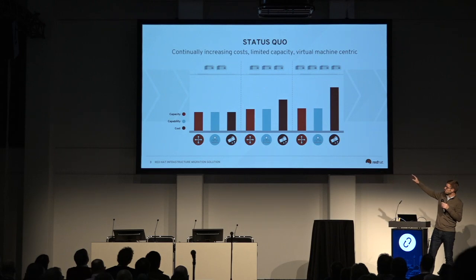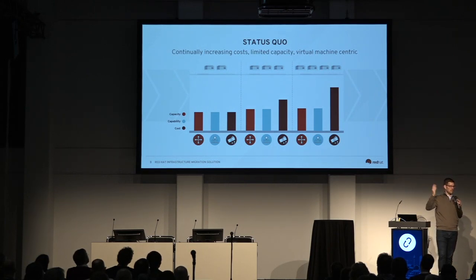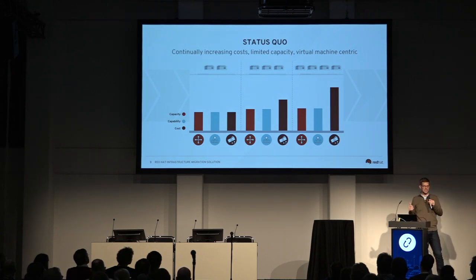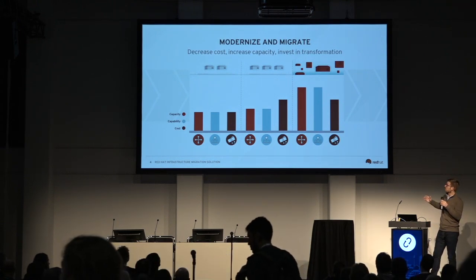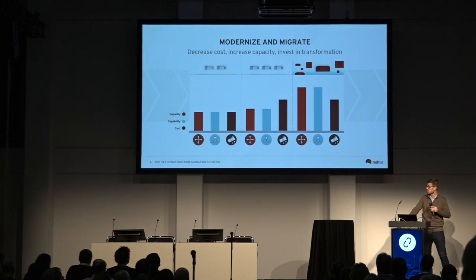What we're finding is that customers get into sequences where every few years they're renegotiating contracts with licensing — particularly with proprietary vendors. And every three years, their capacity and capabilities stay roughly the same. Maybe they get an incremental feature here and there, but their costs continue to rise much faster. The problem we're intending to solve with this solution is allowing customers to break that cycle. We can give you increased capabilities, increased capacity, and at the same time level out your costs. That's the intention of the migration solution as a whole.